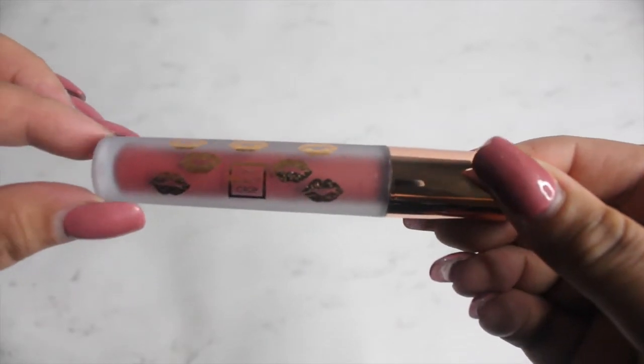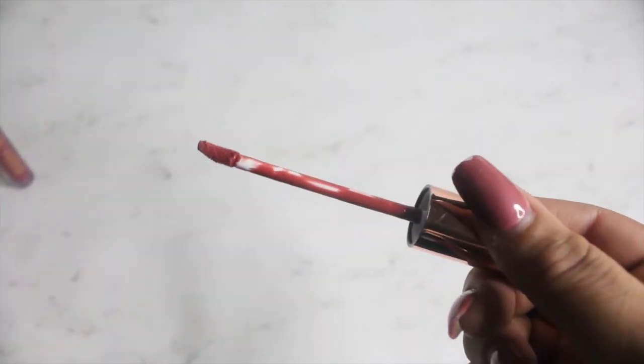This retails for $14.95. The packaging is really cute, and this is in the color 'Date Night.' Here's what the applicator looks like.